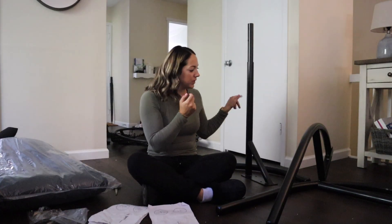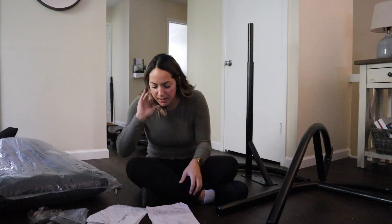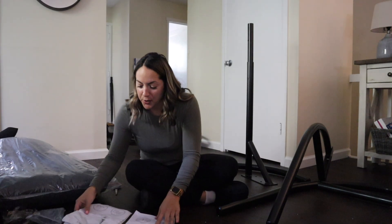I have one, two, three, four, five pieces. I unwrapped everything, took out the instructions, and I'm going to put it together. Let's see if we can do this without Greg!